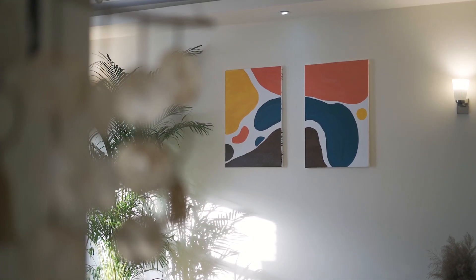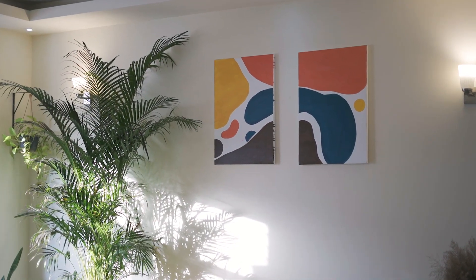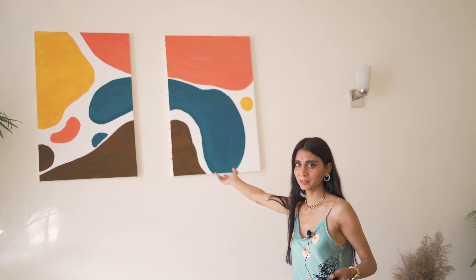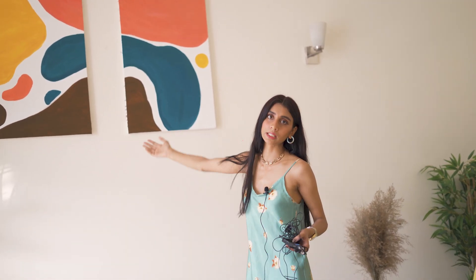I totally forgot my piece of art, guys! I made this — I painted this. Some people said the blue one looks like something, but it's modern art. It's probably going to show my paintings to the world.